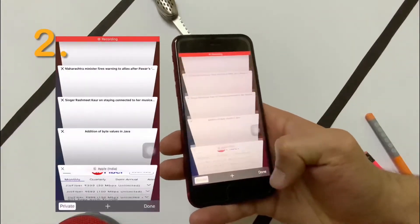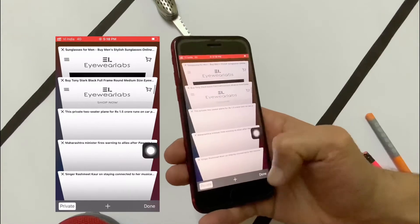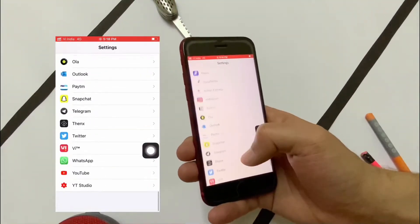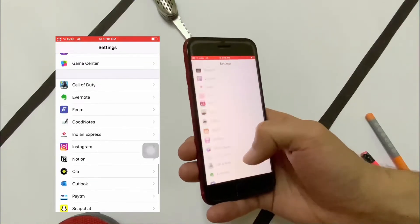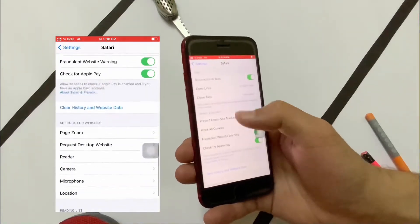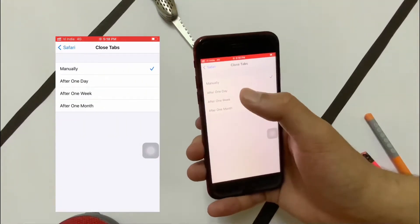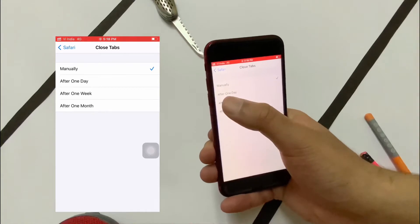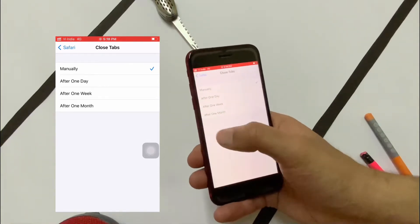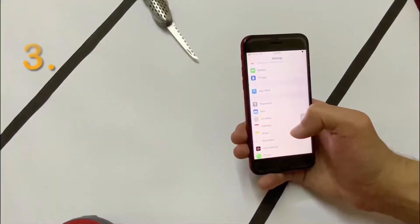If you have a habit of opening a lot of tabs and not closing them, you have an option. Go to Settings, then Safari, then Close Tabs. You can automatically set when to close tabs — after one day, after one week, or even after a month. You don't have to go manually worrying about closing your tabs.